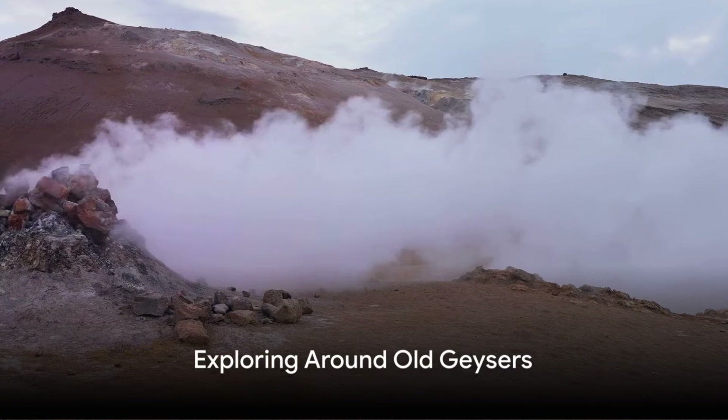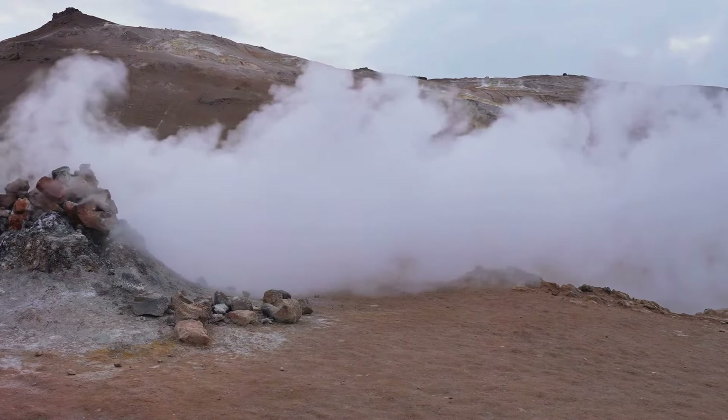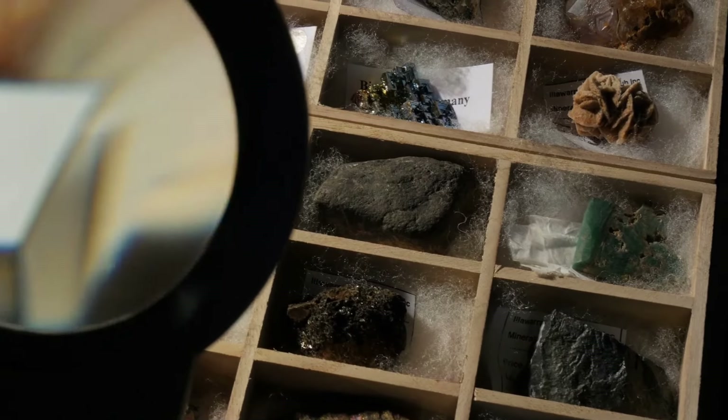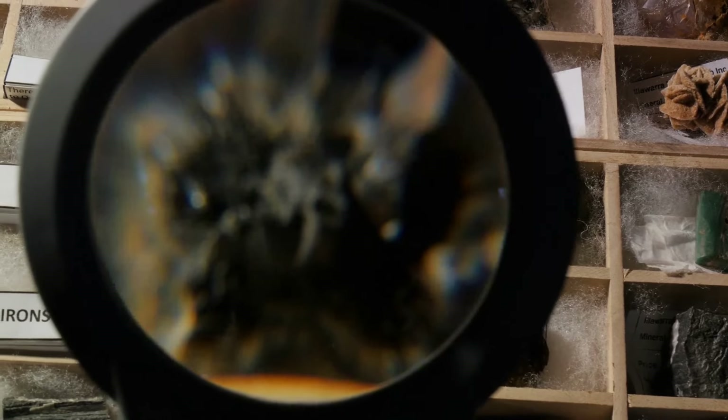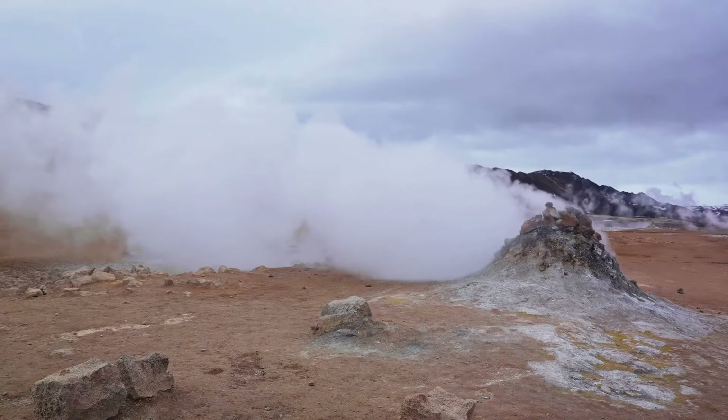When searching for gold in volcanic areas, one of the most intriguing places to explore is around old extinct geysers. These geothermal features, once spewing hot water and steam, are now dormant, but they leave behind rich deposits of minerals, including gold.